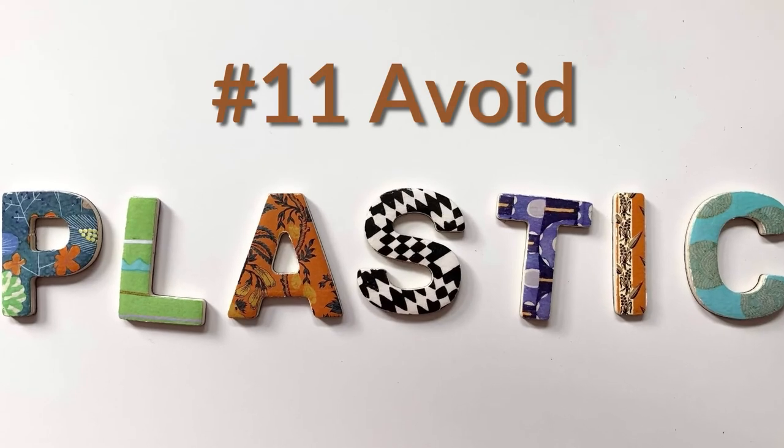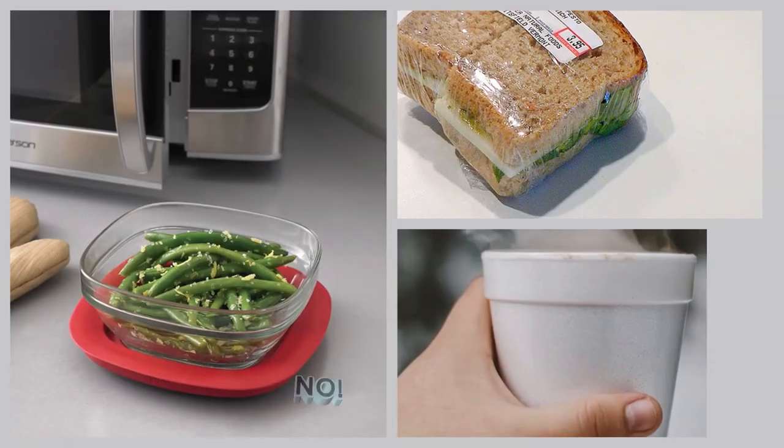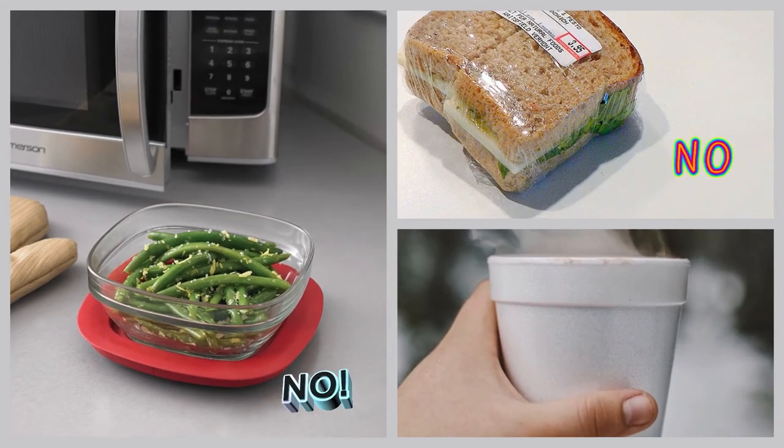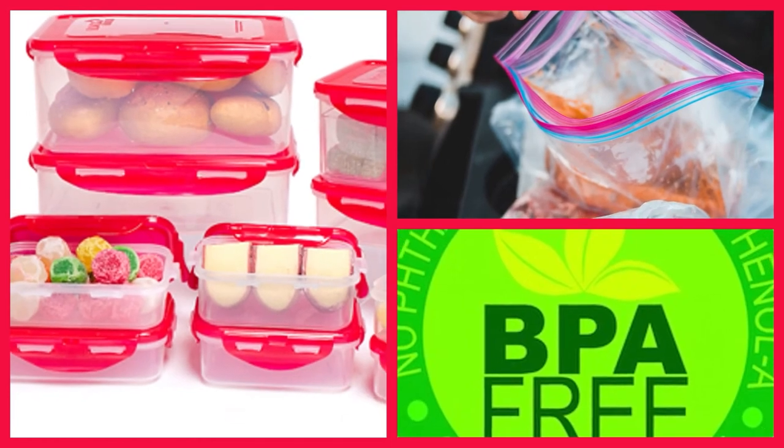Number eleven: avoid plastics that can leach toxins into food. Store food in glass. Never microwave in plastic containers or covered with plastic wrap. Stay away from styrofoam. Food storage containers and bags should be BPA-free.